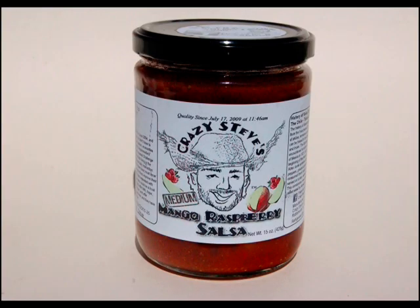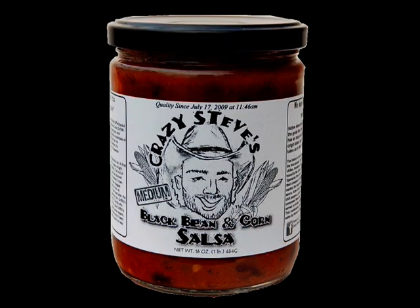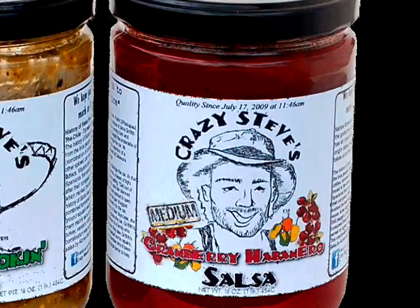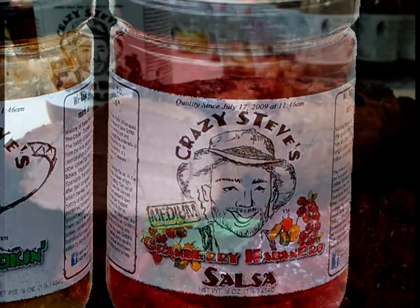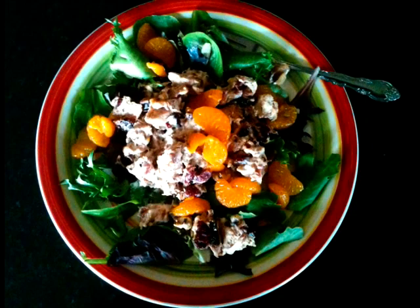For salsas, we make our mango raspberry salsa, which we'll put on chicken, pork chops, or tilapia. Black bean and corn is our most popular. Our newest concoction is a cranberry habanero — we'll marinate pork tenderloin in this, or put it on grilled salmon, turkey, or warm brie.